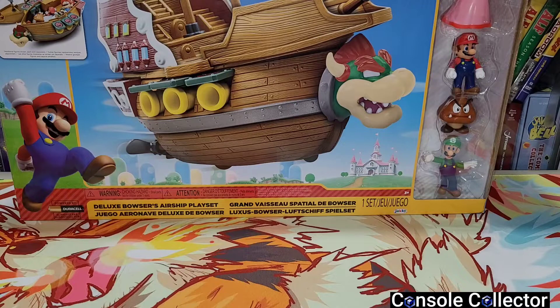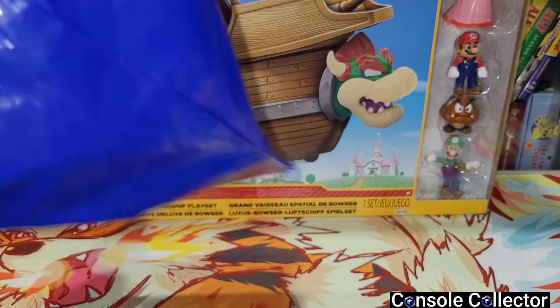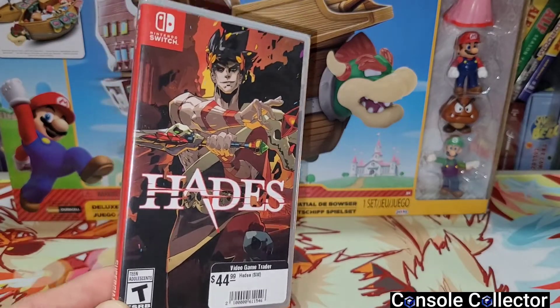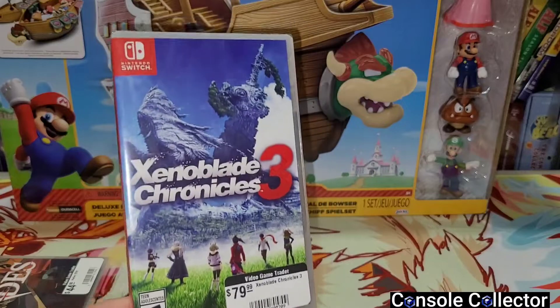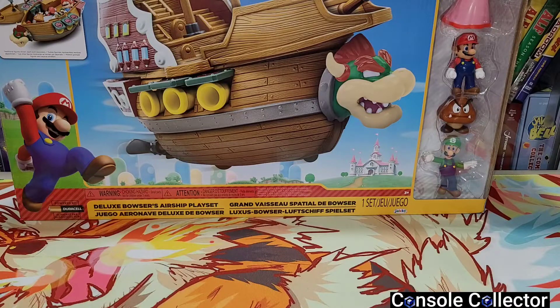Just a couple more things before the big Facebook Marketplace deal. Here's my bag of goodies from my local retro gaming store. I still have around $500-$600 in trade credit so I picked up a few games. I grabbed Hades for the Nintendo Switch — I've heard a lot of great things and since I had the trade credit I thought I'd grab it. And then Xenoblade Chronicles 3 — I really need to play these games. I love using my trade credit to get new Switch games without spending a penny.